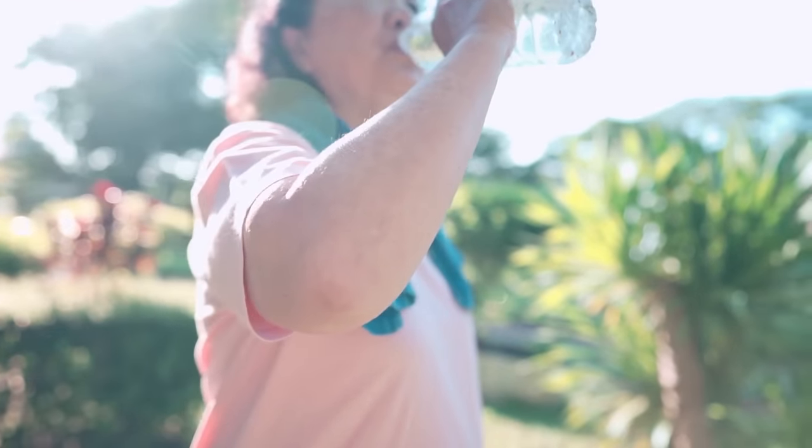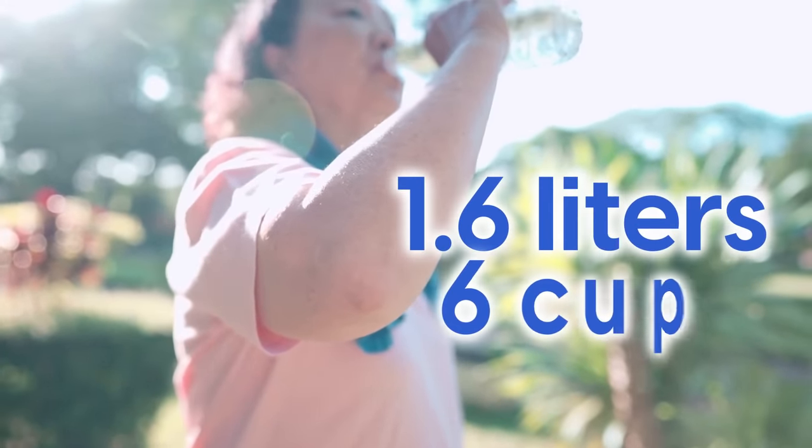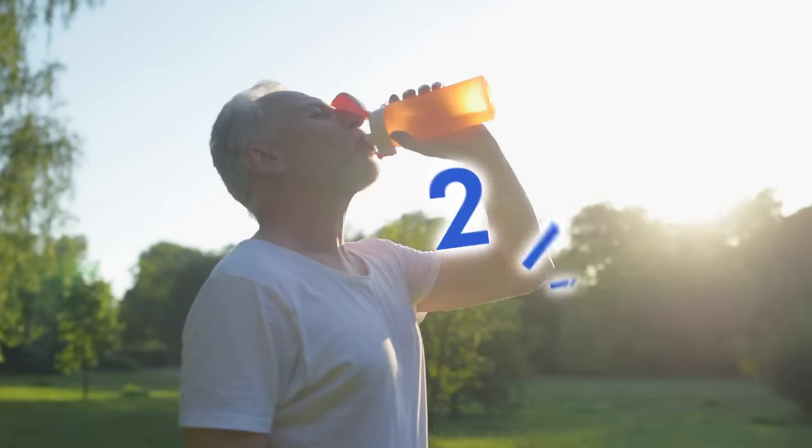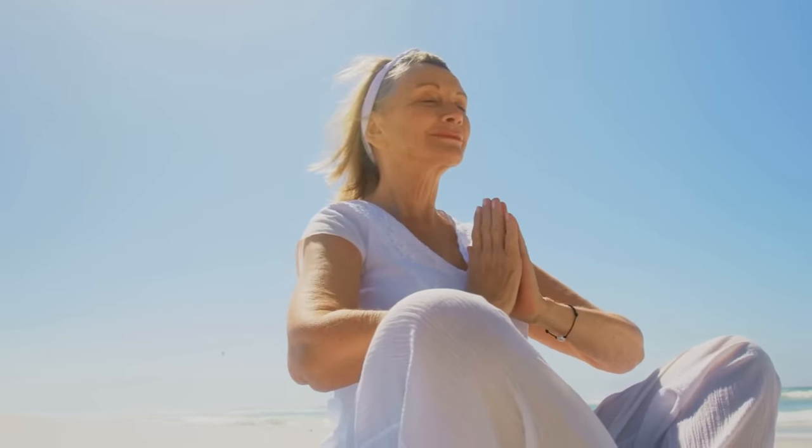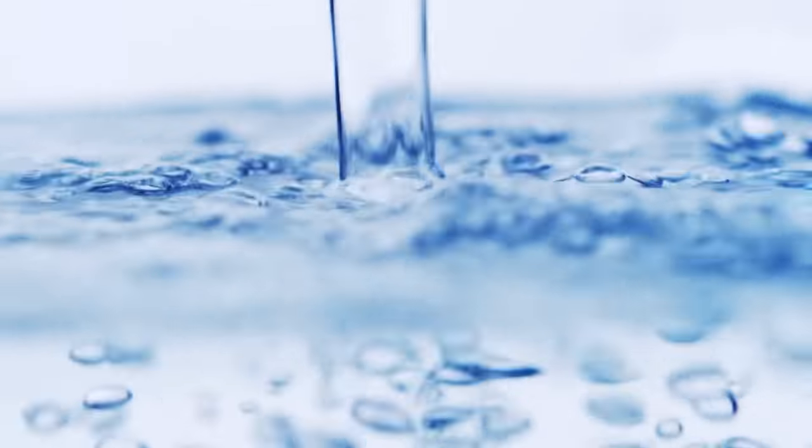For women, the daily recommendation is around 1.6 liters, or 6 cups, and for men, around 2 liters, or 8 cups, although this will vary depending on your lifestyle and your unique constitution.